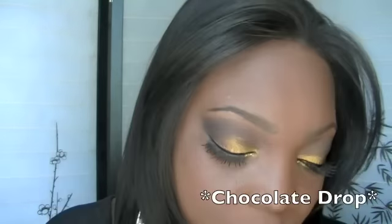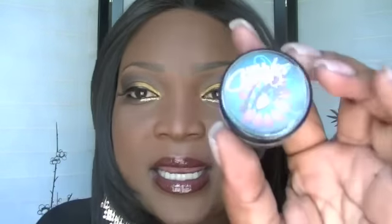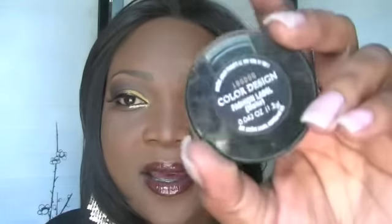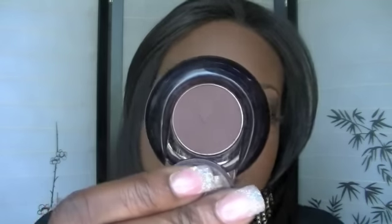And it looks like this. I use Swiss Chocolate on the outer V and in the middle of the lid, and it is a gorgeous shimmery chocolate brown. And for the crease and the outer V area I use my Lancome Color Design eyeshadow in Fashion Label, which is just a matte dark brown.